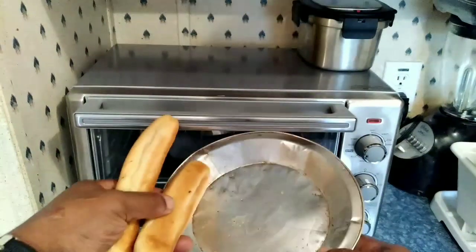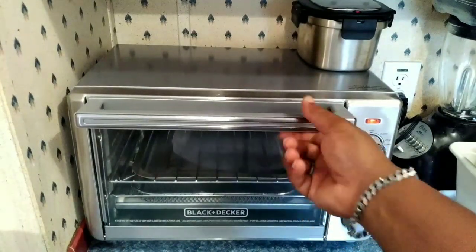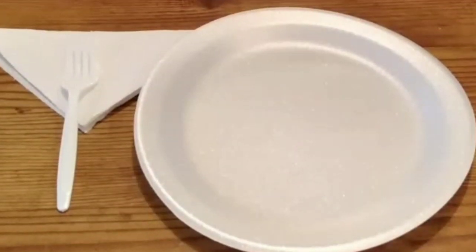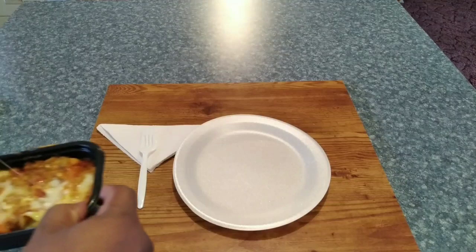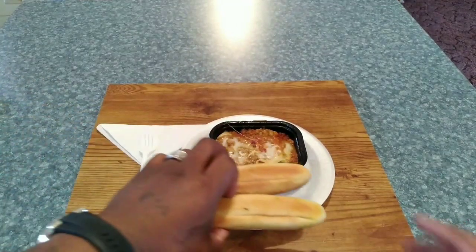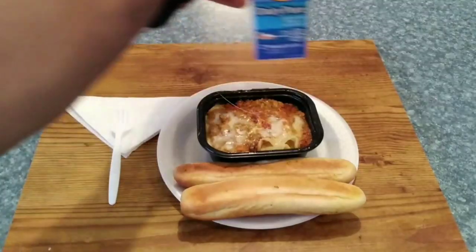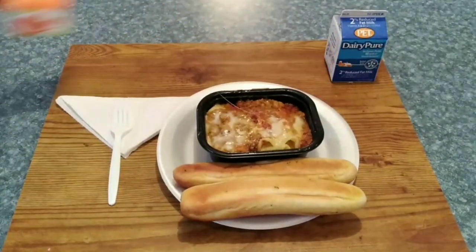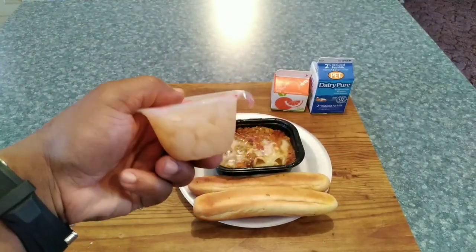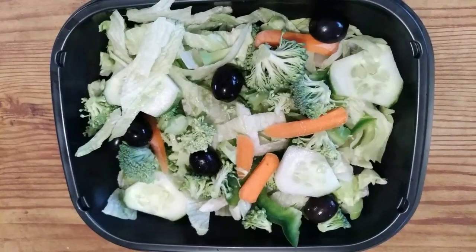We have two pieces of garlic bread going in the toaster oven. Here we go — we have lasagna, nice and hot, straight out of the microwave, and two garlic bread sticks. And there you have it — almost forgot the side salad.